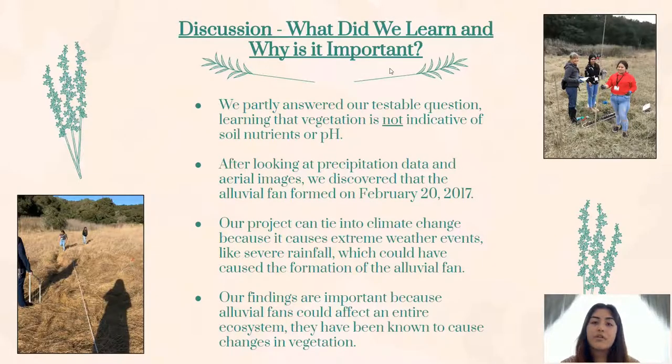Because of this project, we learned that just because an area might be greener, like Zone A, doesn't necessarily mean that it has a higher amount of nutrients. We concluded that the alluvial fan had the highest probability of forming on February 20th of 2017, because all of our data pointed towards this date. And because there was a dry spell in the fall of 2016 leading up to the alluvial fan formation, the heavy rainfall that formed our alluvial fan could be associated with climate change. Alluvial fans have been known to cause changes in vegetation after they deposit different sediments, similarly to what happened in our project site. We believe this is what caused the green spot, as we call it.